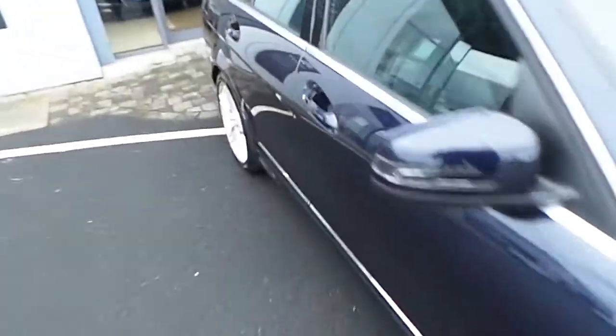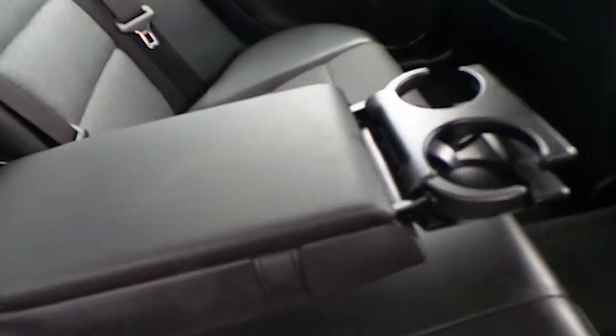Now let's have a look at the interior of the car, starting at the rear. We've got three seat belts, three headrests, and a centre armrest with cup holders if needed.